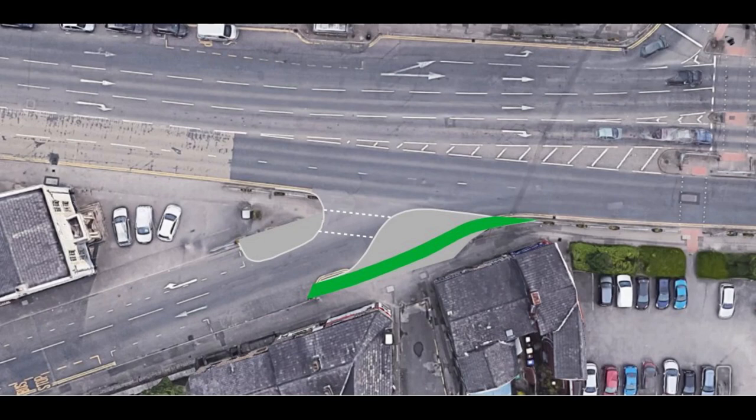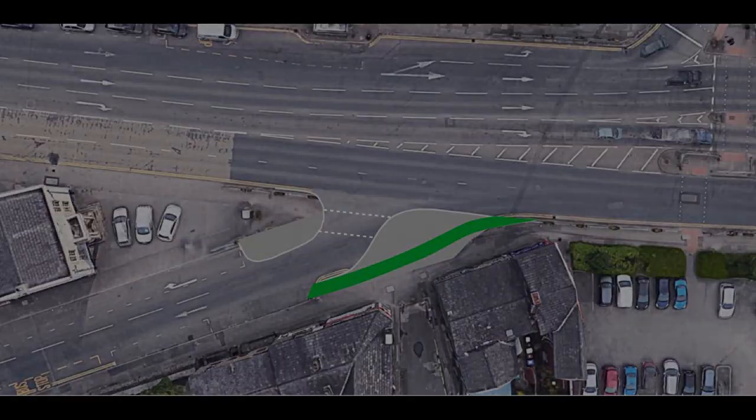A further advantage of this layout is that it is now possible to put a proper crossing for pedestrians to get across the mouth of the junction, which is another problem with the layout as it currently stands. Reducing the entrance to the junction to one lane in this way is of no detriment to drivers, because nobody ever turns up here two abreast anyway.